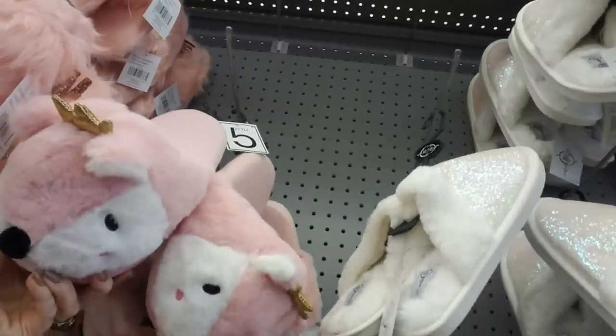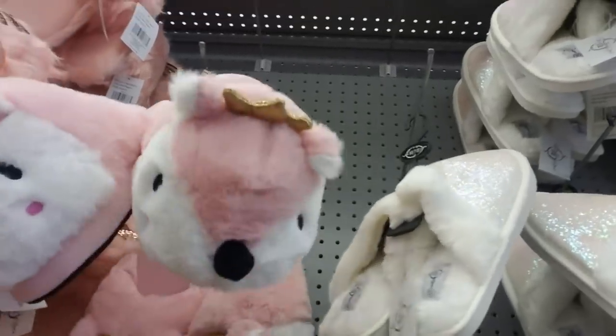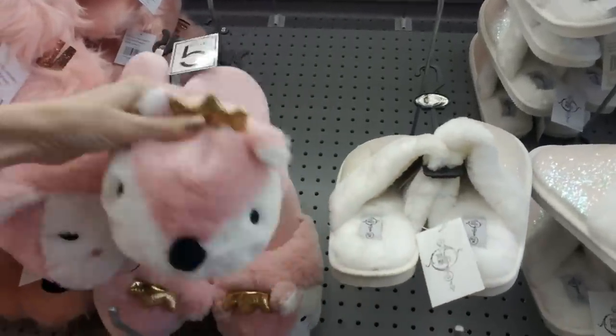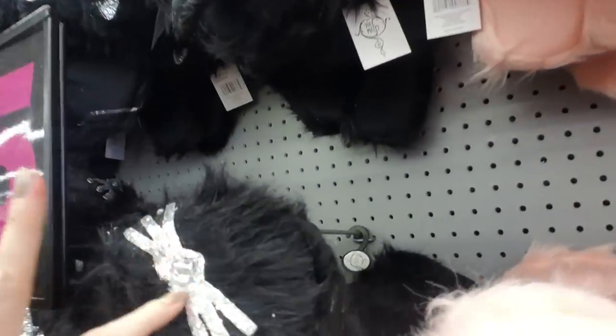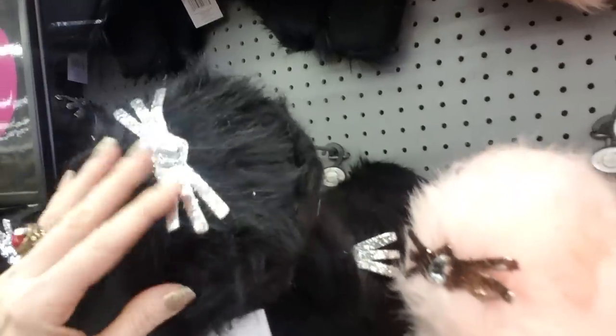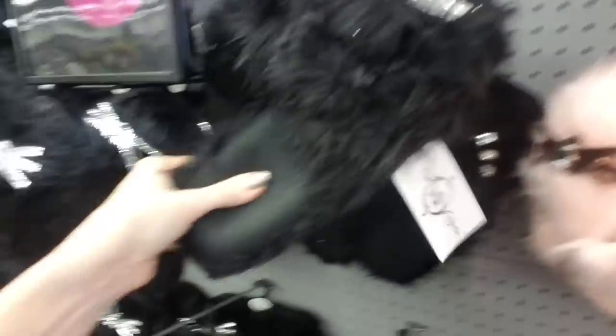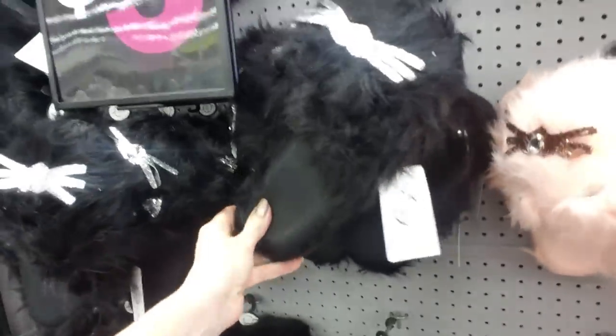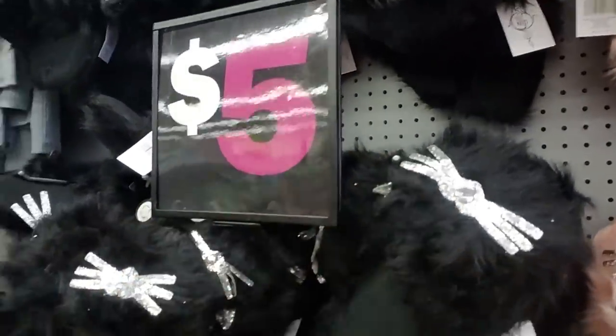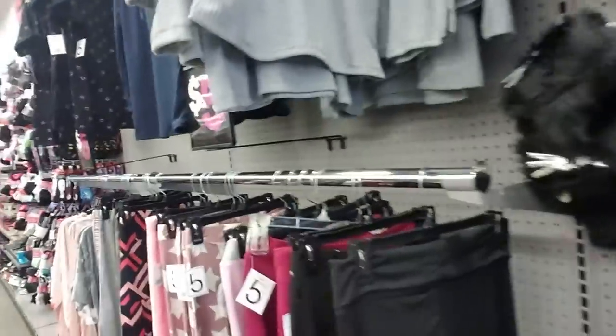Now these are cute. These are little — I guess they're foxes or something — with a little crown. And then they have black ones with a big heart rhinestone. And they're very nice and soft. Although honestly, for five dollars, I don't know how long they're gonna stay that way. But you never know.